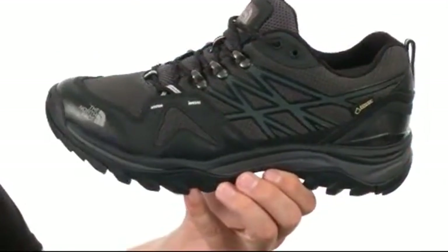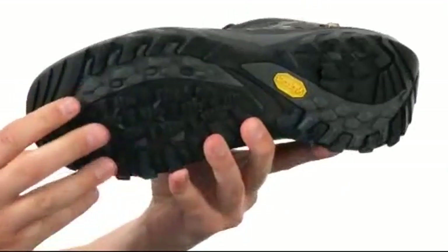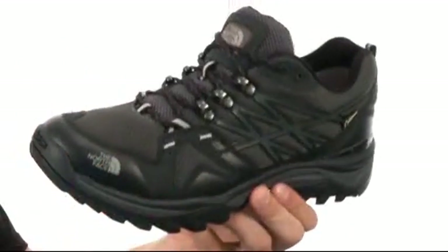There's a removable footbed that's going to give you some added padding with every single step you take. On the bottom we have an extremely durable dual-density compression molded EVA midsole and a really durable Vibram rubber outsole.